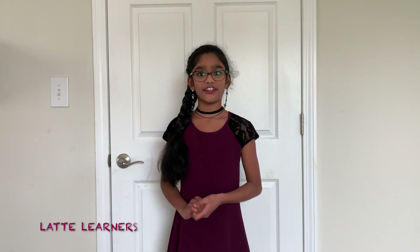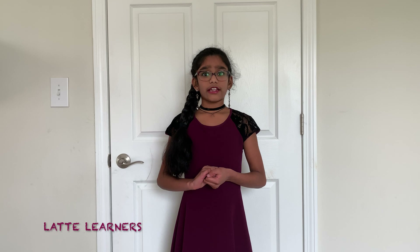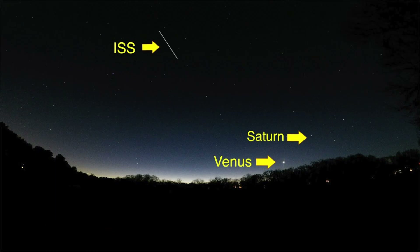Then NASA will give you the correct information of the time, date, duration, alignment, and other specific information on how to see the ISS from your own location. The ISS looks like an airplane speeding in the sky, but it doesn't have any flashes. It also looks like a shooting star. Now this is how you spot the ISS.